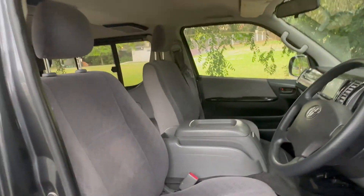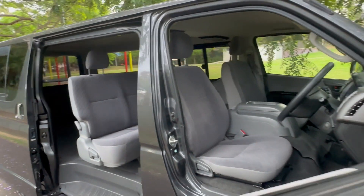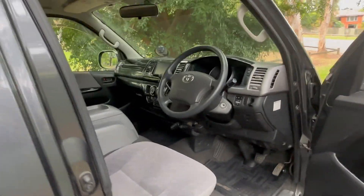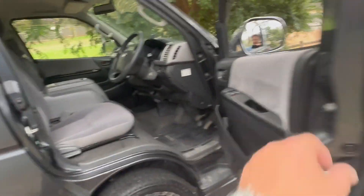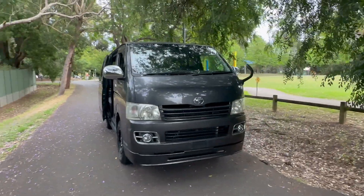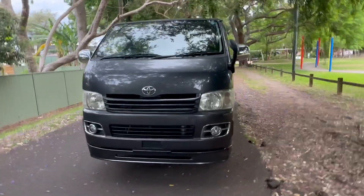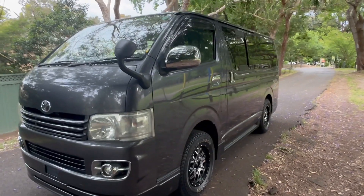Some people do very elaborate fit-outs, or you can just do a basic one and drive a vehicle like this around Australia. It comes with the three-litre turbo diesel motor, and 95% of the parts are identical to Aussie HiAces — mechanically and body parts like door handles, doors, mirrors, glass, and headlights. You can take this to a bush mechanic and get it serviced very easily.